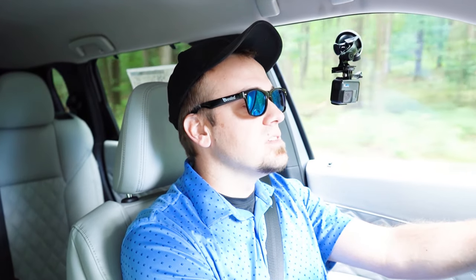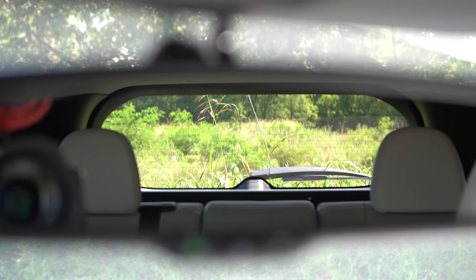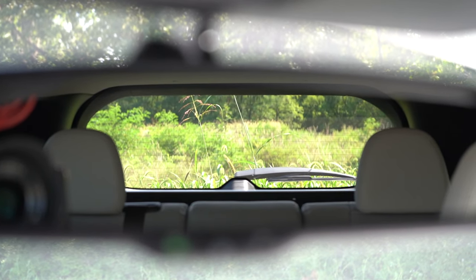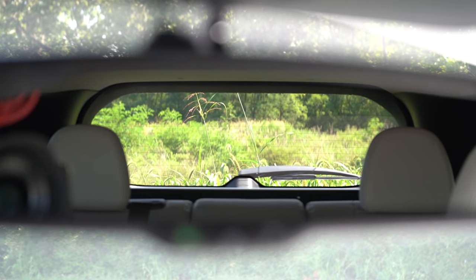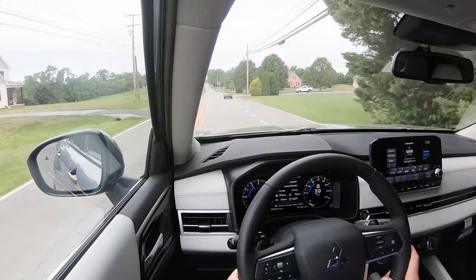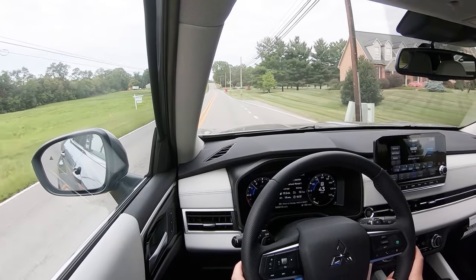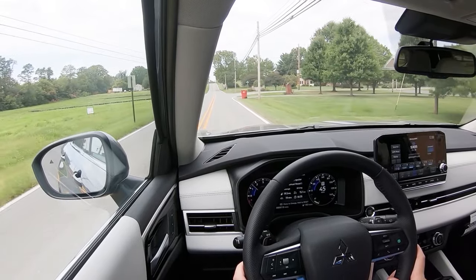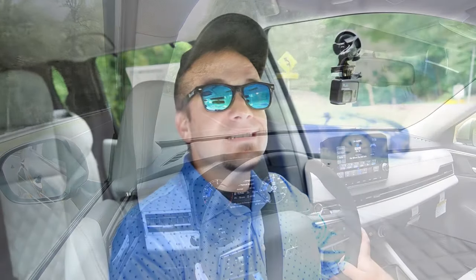As far as cabin noise goes, it's been pretty much as expected. Visibility is good — I can see fine out the back with the third row folded down. There is also an optional head-up display for the SEL trim level only, projecting your speed, speed limit, and safety features onto the windshield. That pretty much rounds out the performance segment of this review. Let's go ahead and take a look at the exterior.